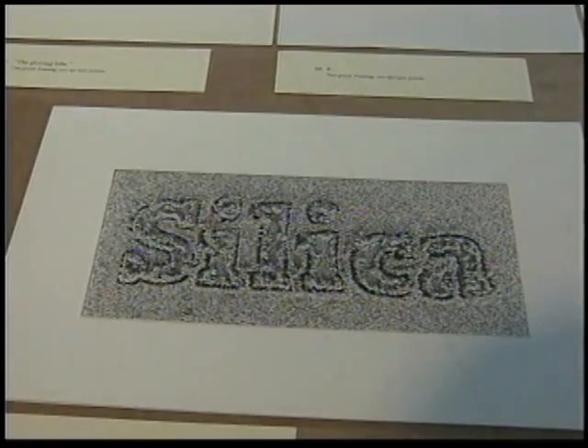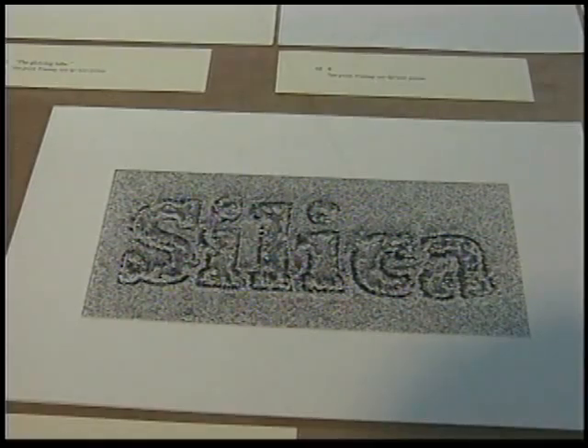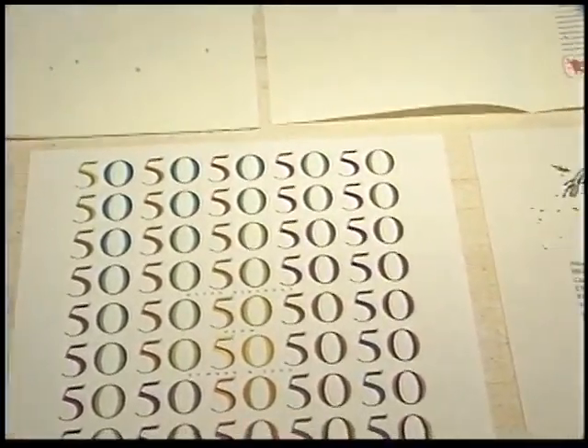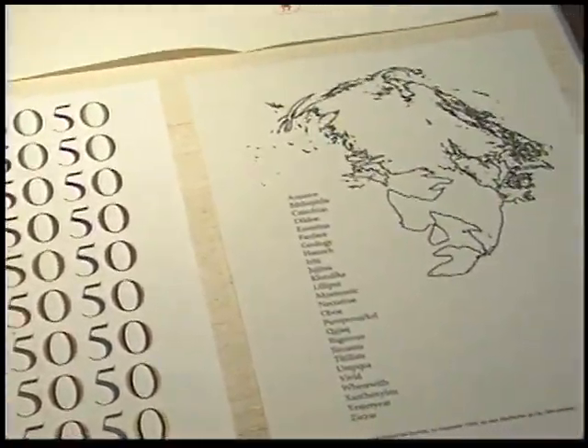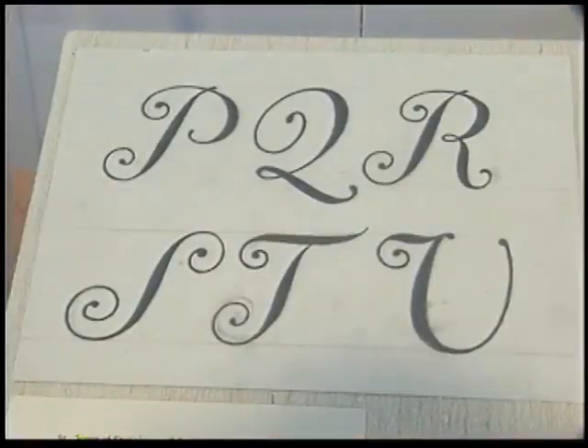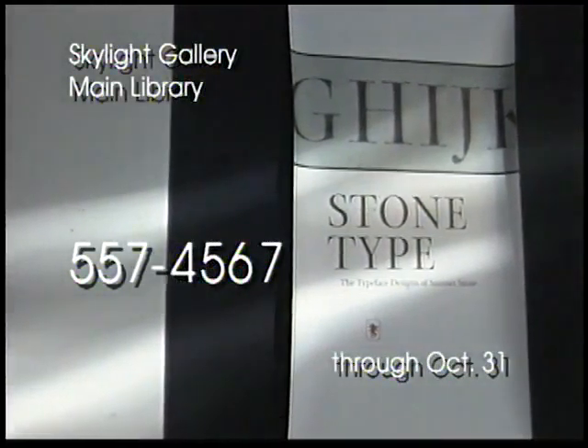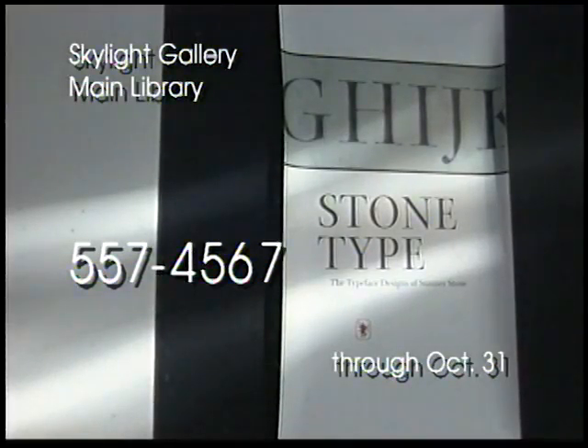Typography is a main focus of the San Francisco Public Library's Book Arts and Special Collections Center, which houses the Robert Grabhorn Collection on the history of printing and the development of the book. For more information about the Library's Book Arts and Special Collections Center and the Stone Type Exhibition, phone 557-4567.